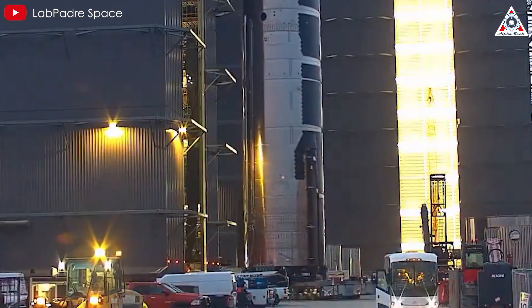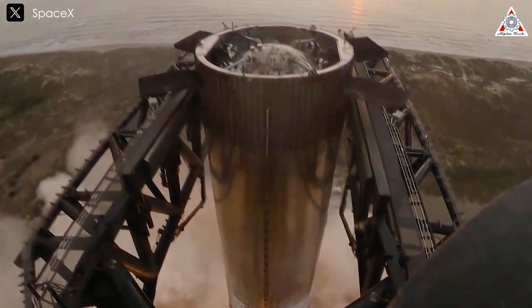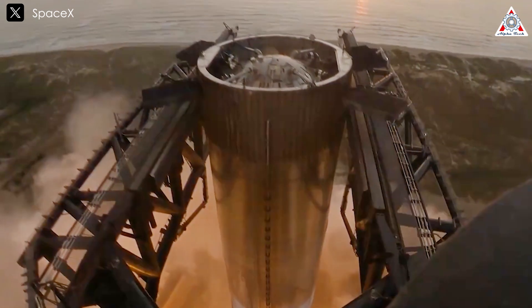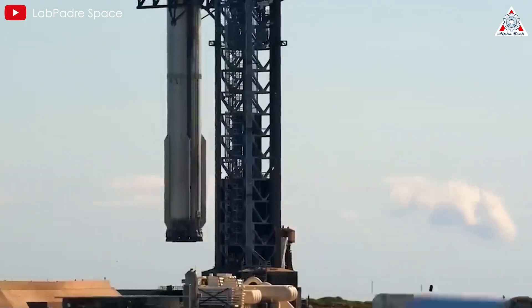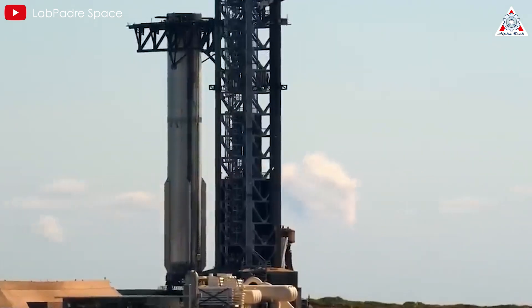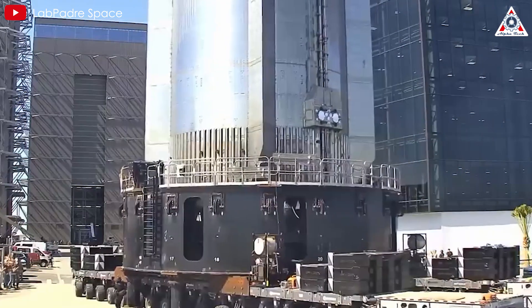Not resting on their laurels, and right after completing Starship's fifth flight, SpaceX quickly brought the successfully-caught booster back to the production site, likely to study and extract valuable lessons. This also signifies their preparations to upgrade all components for Starship Flight 6.